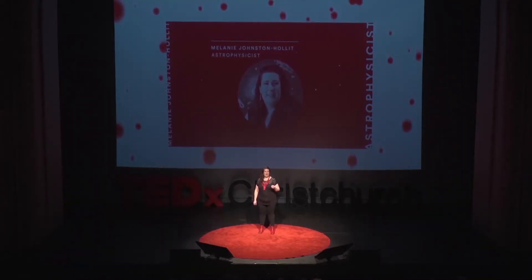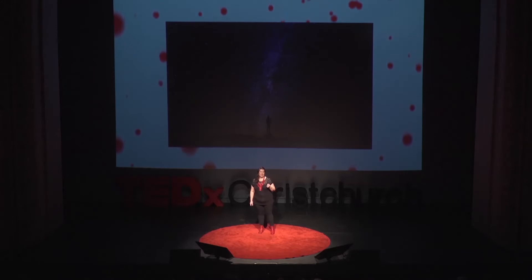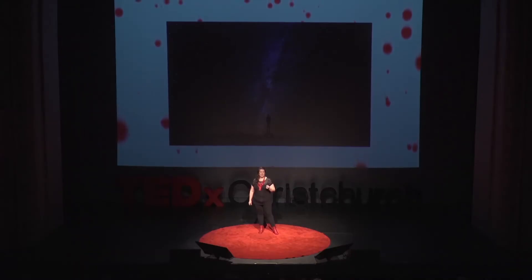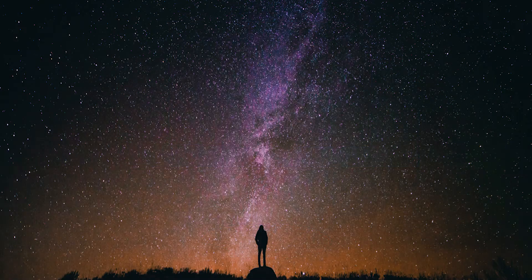When I was a small child I used to sit with my grandmother and look at the night sky. We used to try and count the stars. That love of the night sky has led me to a career in astrophysics. But unlike when I was a child, it's not the optical part of the spectrum that I'm using to study the universe — I use a radio telescope to literally map the universe in a new light.